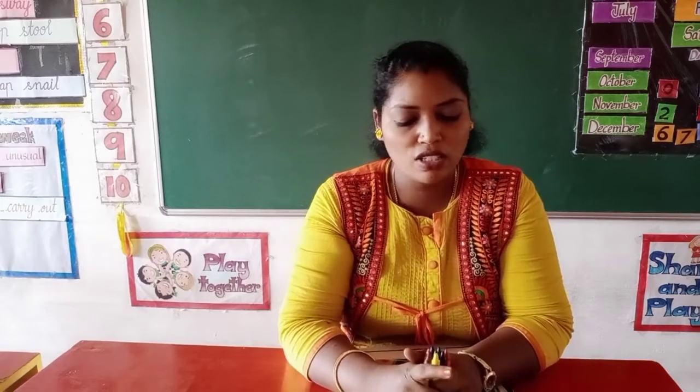Gradually, nowadays we are getting different kinds of crayons and different boxes with many numbers of shades. The very biggest box of Crayola crayons has 150 shades of crayons. Nowadays there are many types of crayons available in the market.